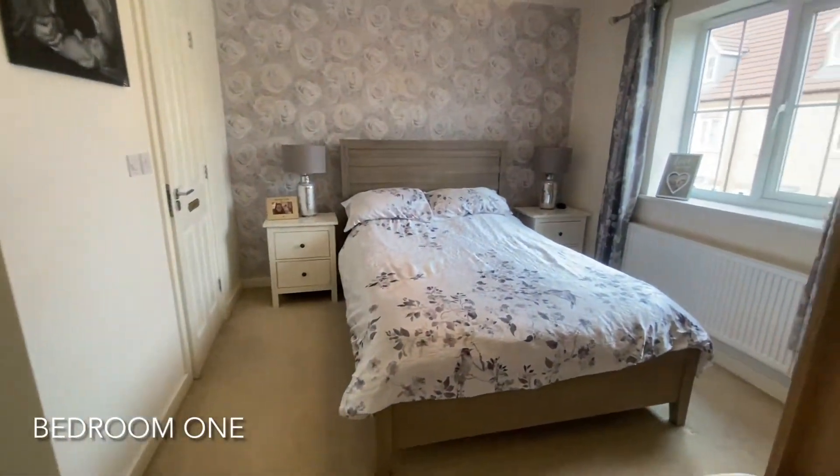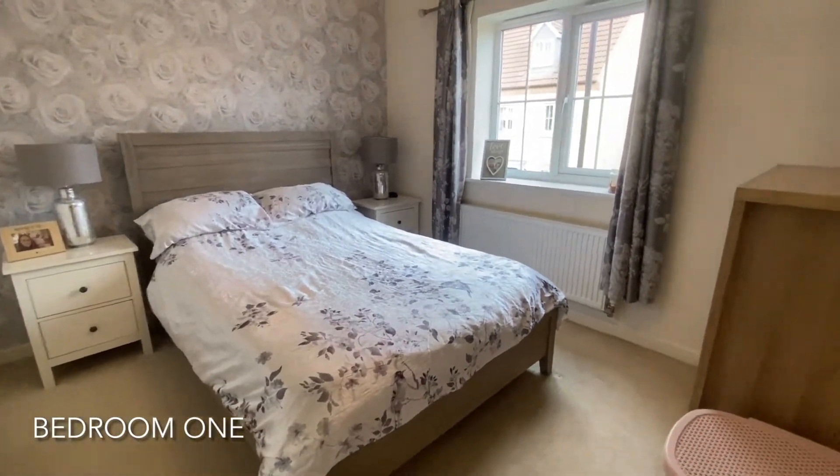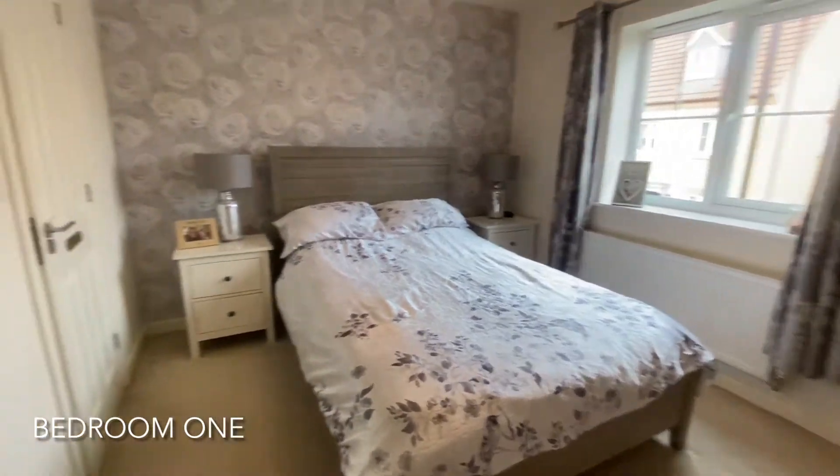The property layout is complete with the main bedroom, which benefits from fitted wardrobes and an ensuite shower room.